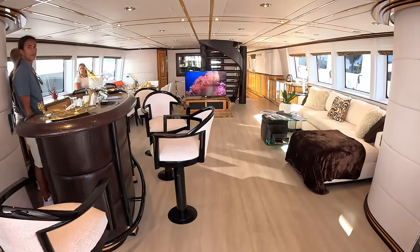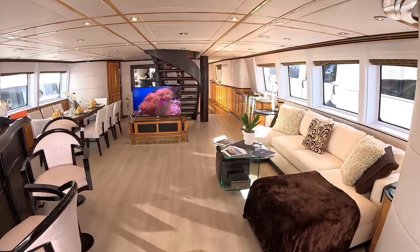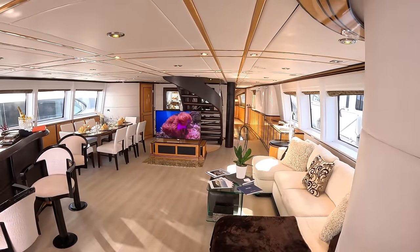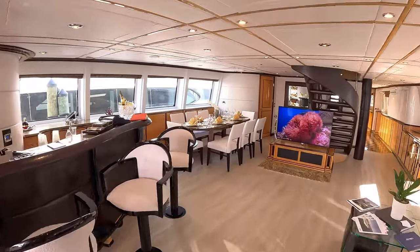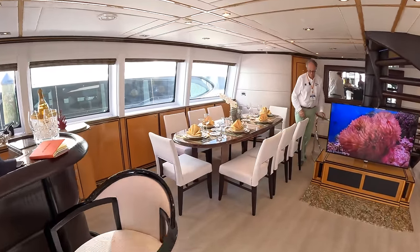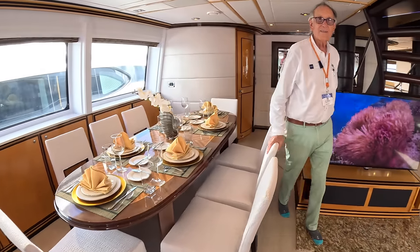And this is the interior. Look how light and bright this is — it looks great. I love this curving staircase that comes down; we'll go up it shortly. We've got a bar area over on this side. There are a few crew on board so I'm not going to point the camera at them. And then we've got the dining area up here. This is Kit Dennison — hello, Kit.